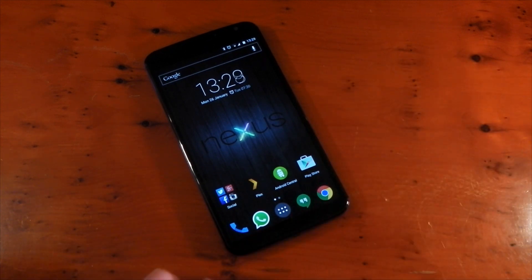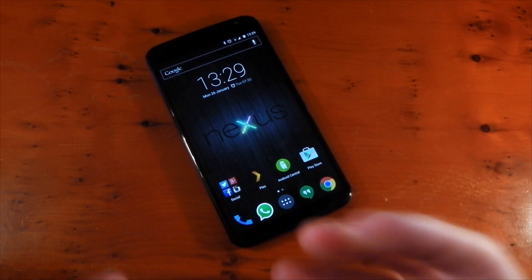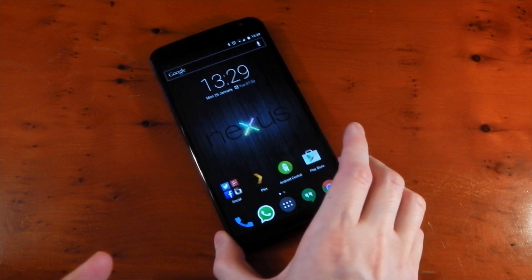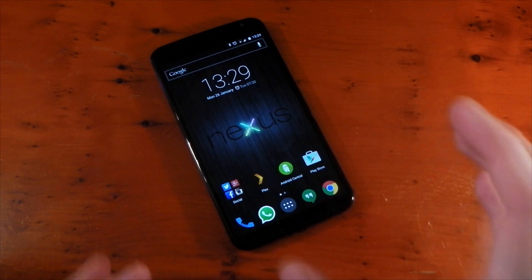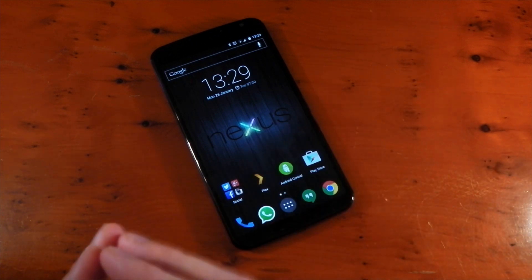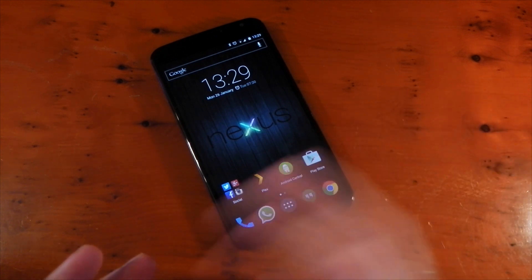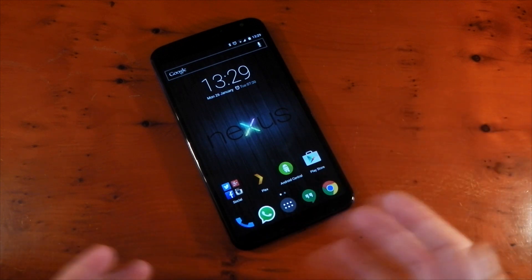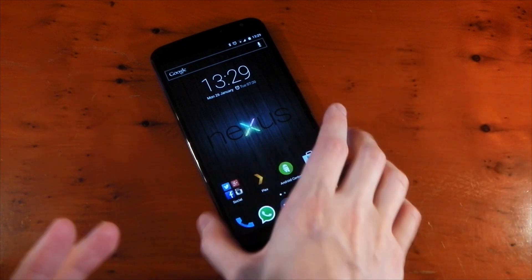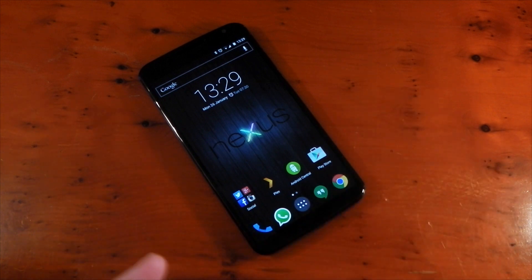I'm completely used to the size now. If you were like me and weren't completely sure about the size of the Nexus 6, I'd definitely say if you like everything else — if you're happy with the price — and the size is the only thing stopping you from buying it, give it a shot. I've grown to like it. After using it now, it's absolutely fantastic. It fits the hand beautifully and the screen is beautiful once you get used to that size.